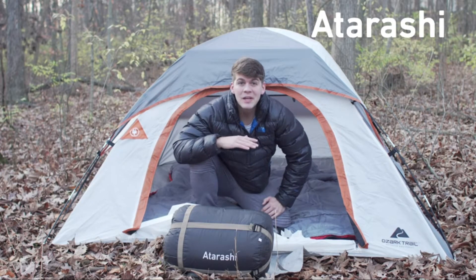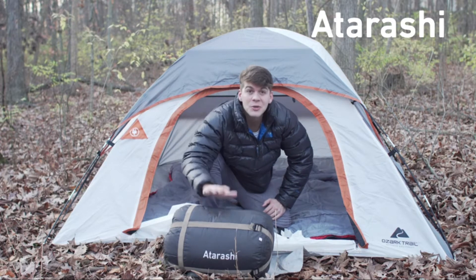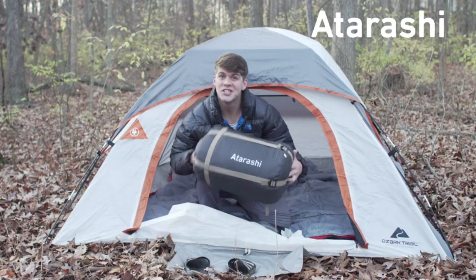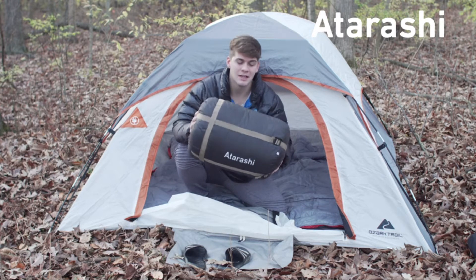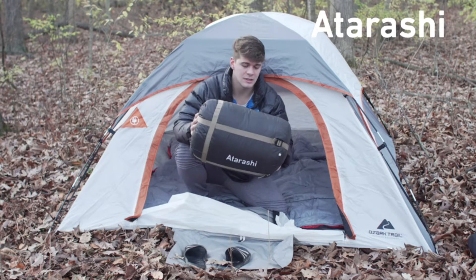Hey guys, I'm out here camping and I'm super excited to try my new Atarashi sleeping bag. Let's check it out. This is the Atarashi semi-rectangular envelope sleeping bag — this thing has so many cool features.